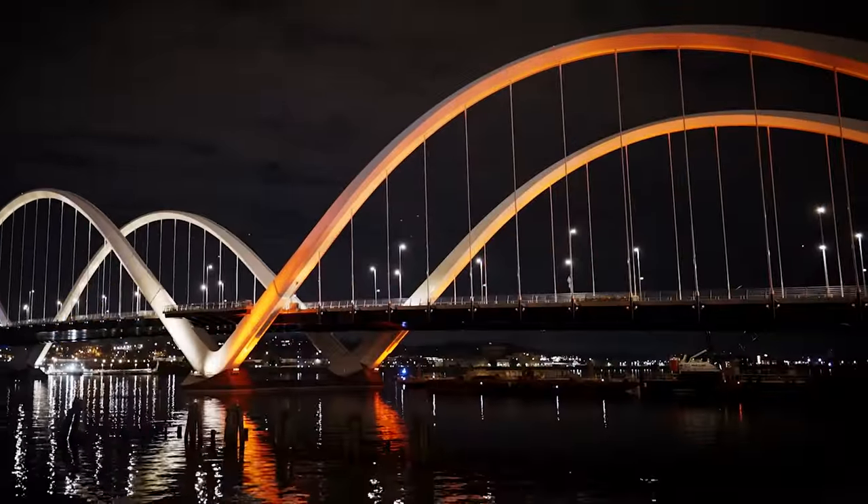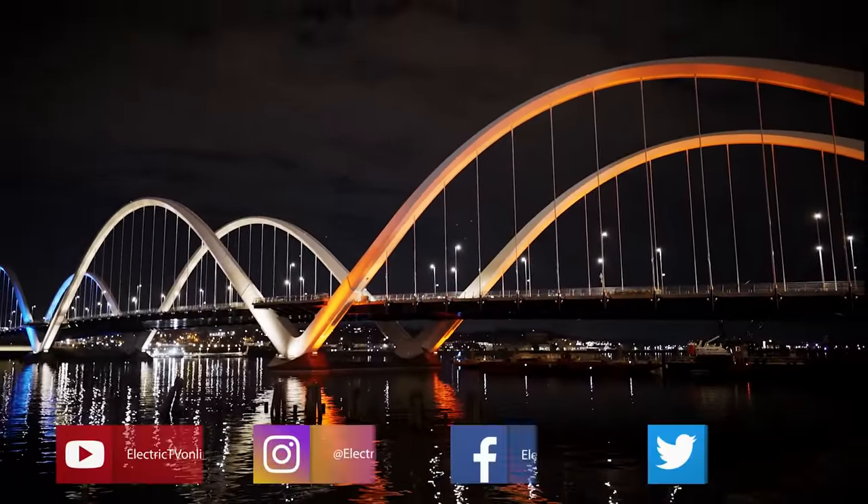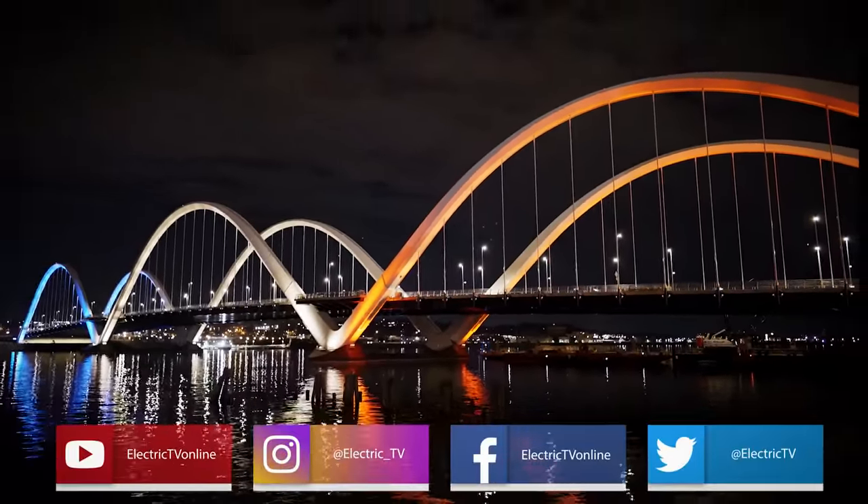For Electric TV, I'm Dominic Giratano. Be sure to follow us on social media for behind-the-scenes extras and industry information.